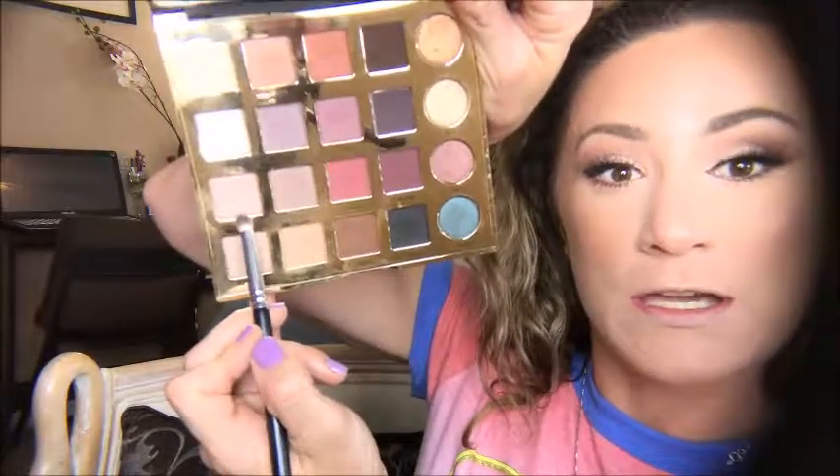Now I'm going to polish off my bottom lash line, dipping into the colors chic and profesh. Then going in with my Sigma E45 tapered blending brush and the shade bold to softly blend the bottom lash line.